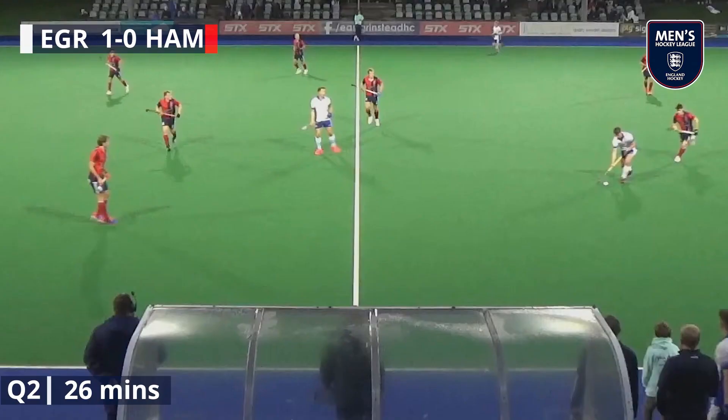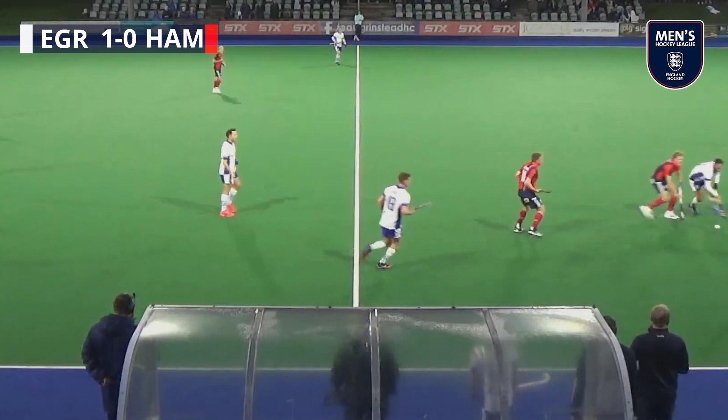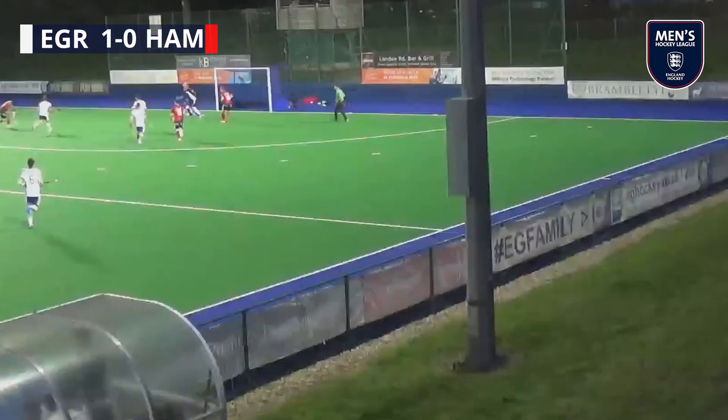It's been a fantastic game, end-to-end here from both teams — both teams threatening the circle, both teams pressing. East Grinstead pressed a little bit higher up the pitch. Hampstead win the ball here. Rupert breaking around on the left-hand side, plays it in — can he score on the reverse? He does! That's a fantastic finish on the reverse.